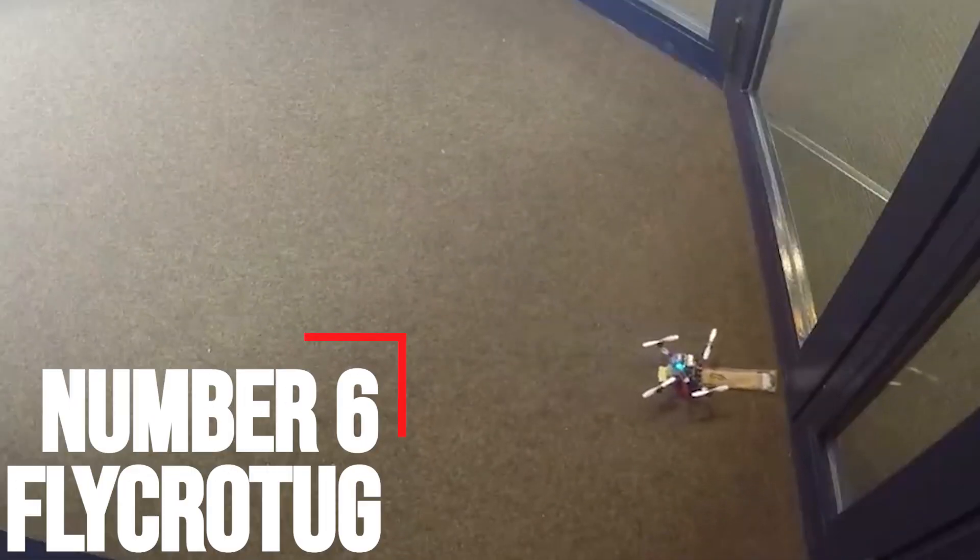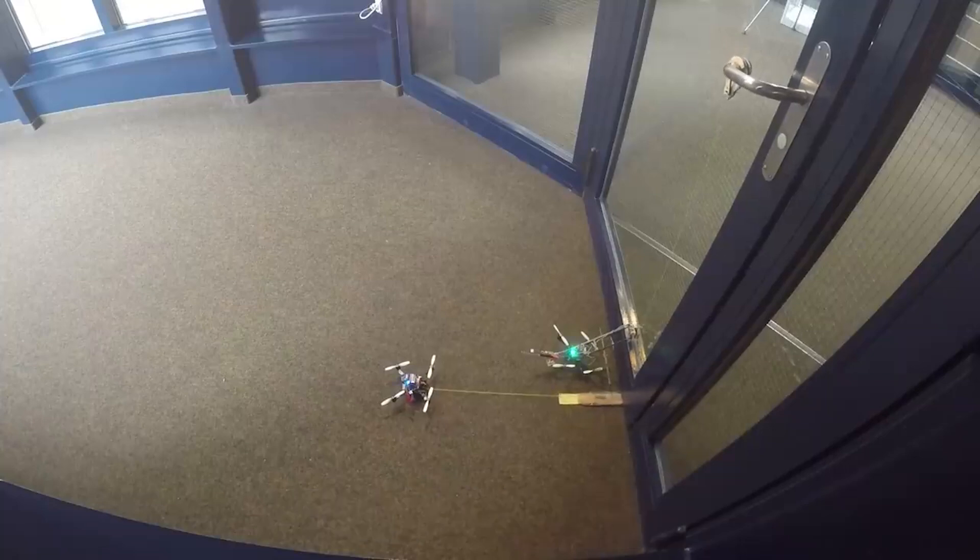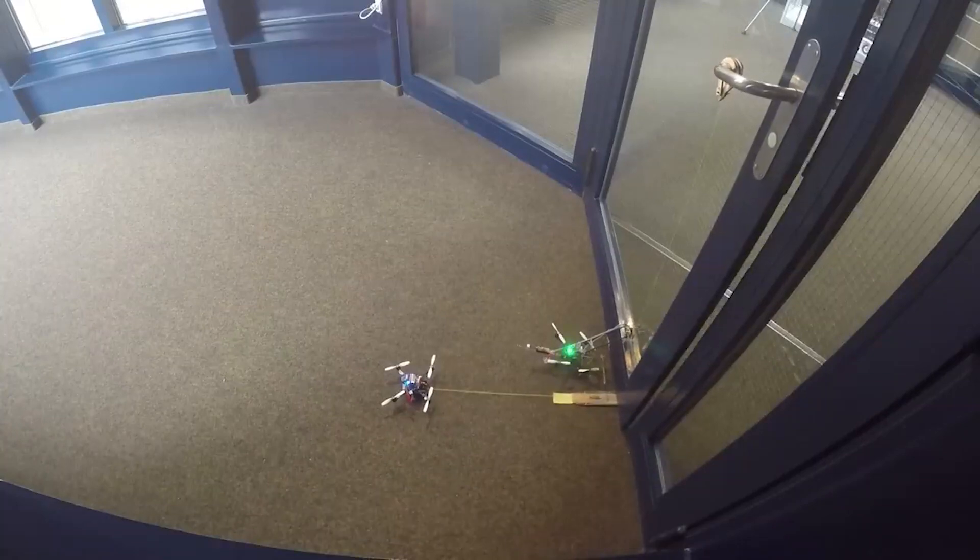Number 6: FlyCroTug. FlyCroTug is a small flying robot similar to a drone, which can carry surprisingly heavy loads. Researchers have modified this system so that it can anchor itself to various surfaces.